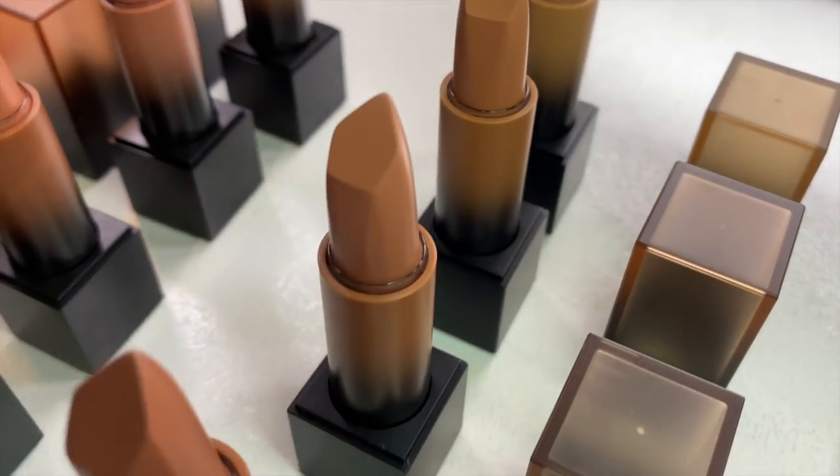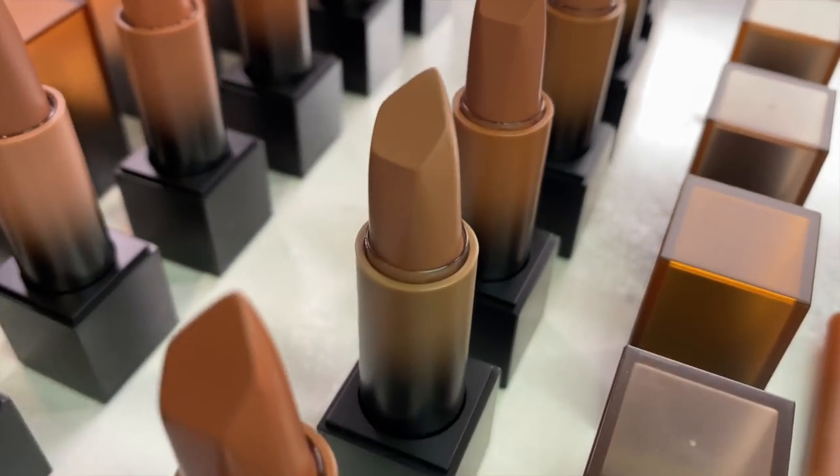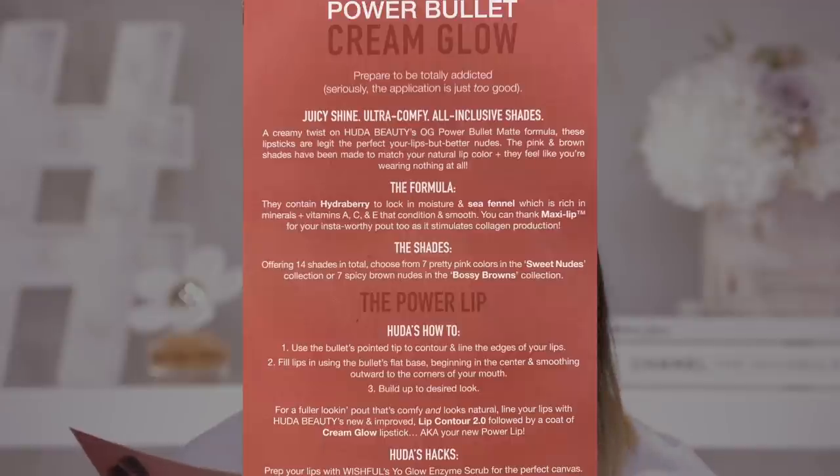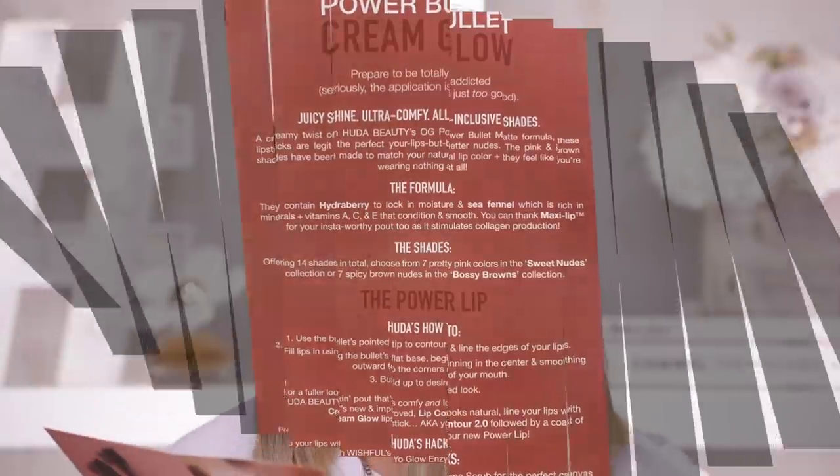Huda Beauty has two new lip products. We have the Huda Beauty Power Bullet Cream Glow lipsticks — basically the creamy version of her original matte bullet lipsticks that I absolutely love. They are some of my absolute favorite bullet lipsticks out there. The only difference here is that these are super moisturizing. They contain some Hydra Berry, some Sea Fennel which is rich in minerals, Vitamin A, C, and E that helps condition and smooth your lips. Also, their trademarked maxi lip formulation stimulates collagen production — so that's a bonus as well. We have 14 different shades in this new product, the Cream Glow.